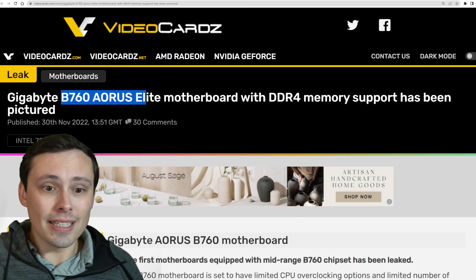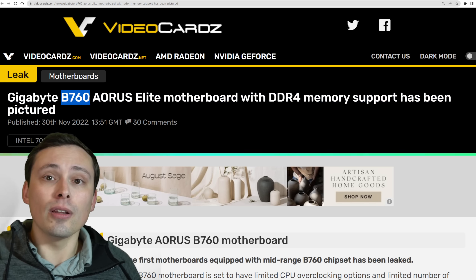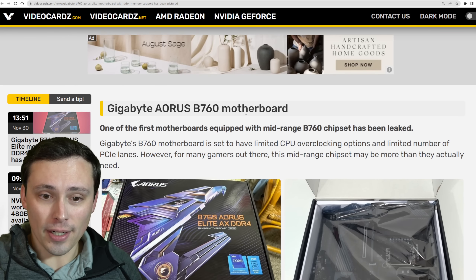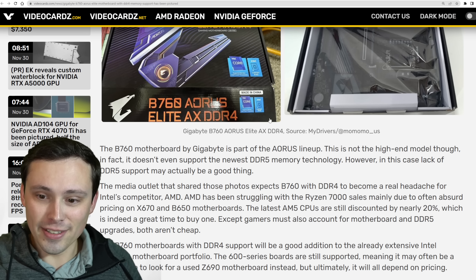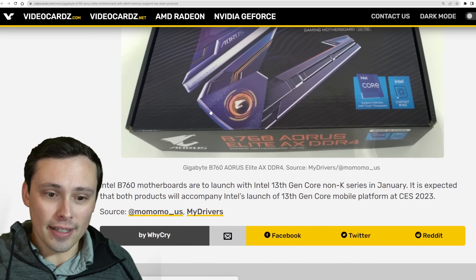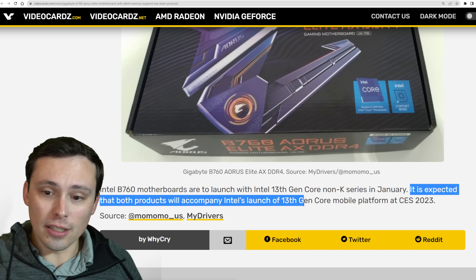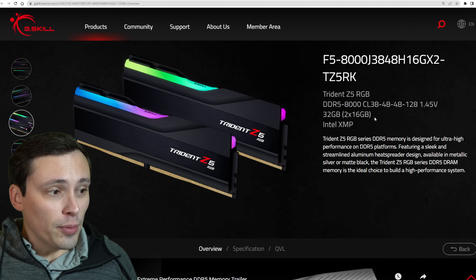Speaking of lower prices and motherboard pricing, a Gigabyte B760 Aorus Elite motherboard with DDR4 memory has been pictured. The B760s would be the lower end boards, which should come in at lower prices, especially with DDR4 memory — and buying DDR4 memory would also lower the price of your build. We still don't have an exact release date on when we will see it, and it's expected that both products will accompany Intel's launch of the 13th Gen Core mobile platform at CES 2023.